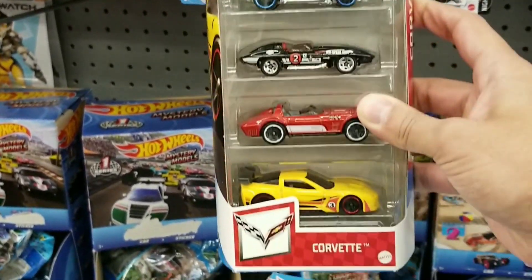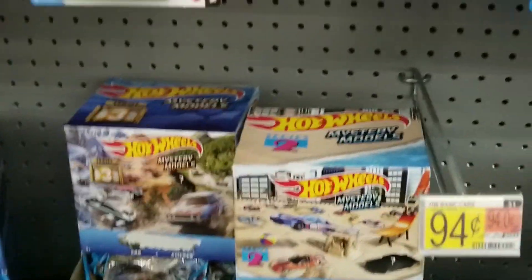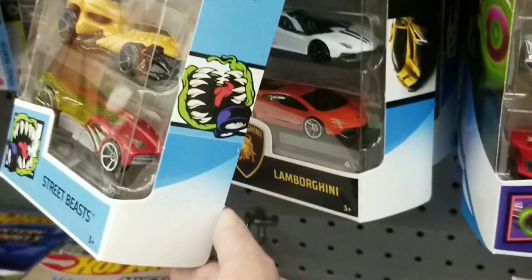Right away we see the very nice Corvette 5-pack. Pretty cool. I'm glad to have found it finally, even though it hasn't been out that long.